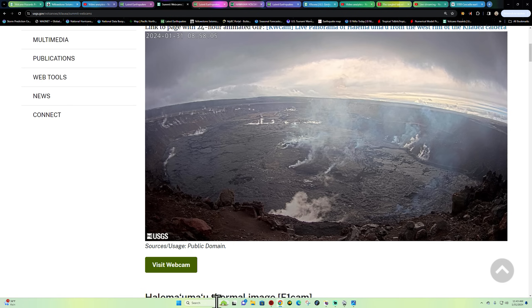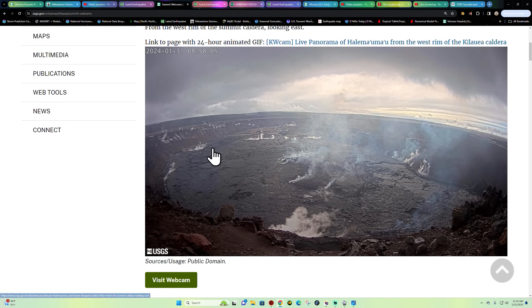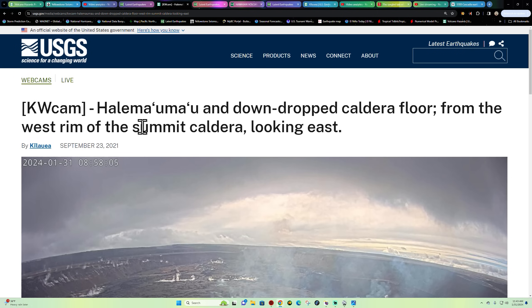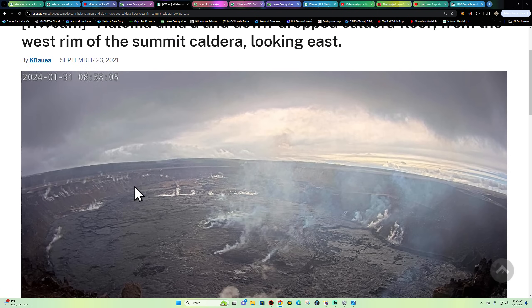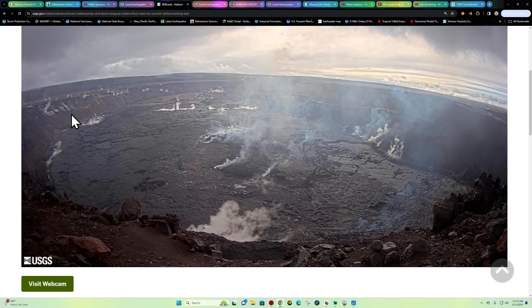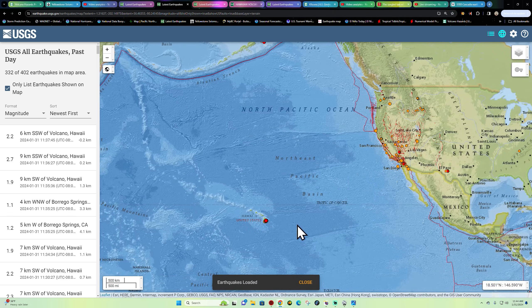We'll definitely watch this and report back on any changes that take place. They do have a webcam on YouTube. Here's a link to one of the other images — same image but a little higher resolution. Watch this area out here. Alright, let's get back to earthquake activity.